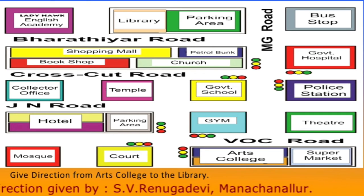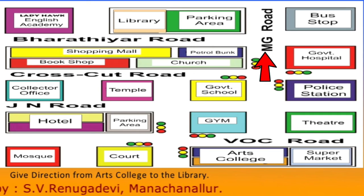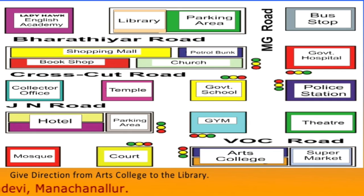After a few minutes' walk you will reach the MG Road. Turn left, then you will enter into the Baradiyar Road. Walk along the Baradiyar Road.